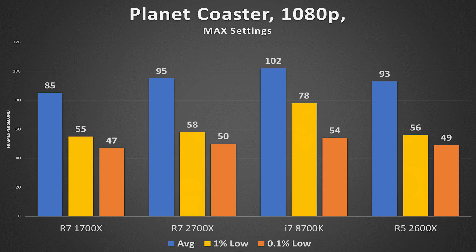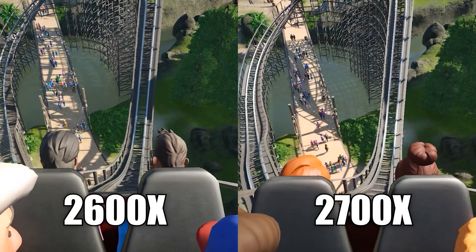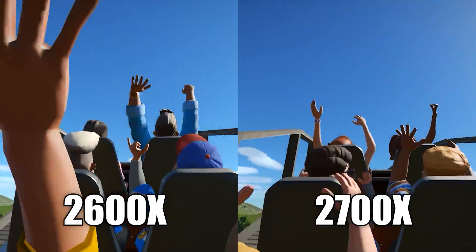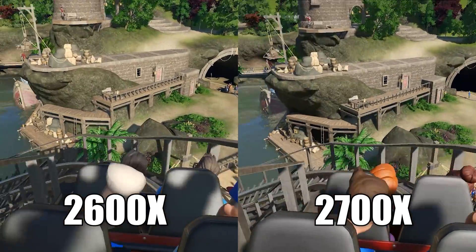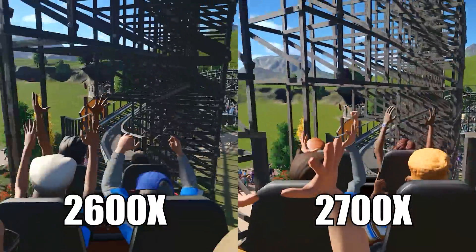Planet Coaster at 1080p max settings is more or less what I'd expect — basically neck and neck. The 2700X had a two frame rate jump over the 2600X, but I'd call that within the margin of error. Everything else was within one to two FPS even in 0.1% lows. You're seeing a side-by-side comparison that looks practically the same, which is why 1% and 0.1% lows are so important — they capture micro-stutters that average and minimum frame rates miss.